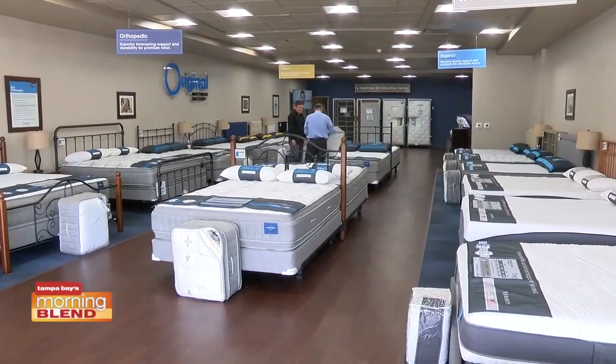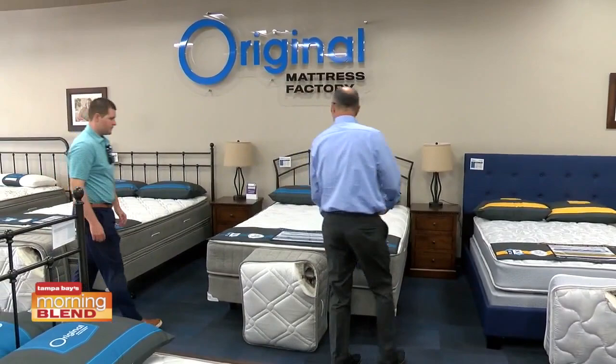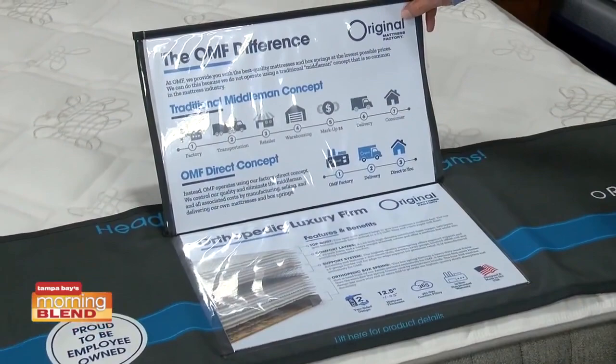Getting to know the Original Mattress Factory and how you have this customer-first mentality — we've talked about no middleman and how that's a value you're able to pass along. Are people still able to get that value even though the factory is not attached? Correct — same prices, they're still constructed the same.